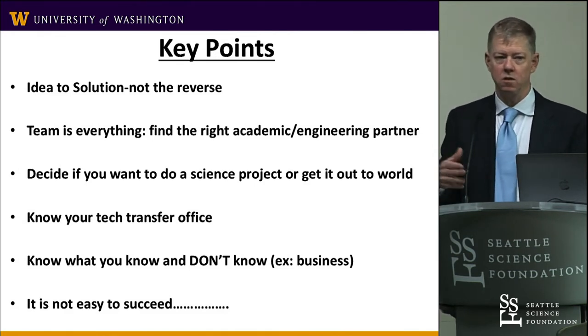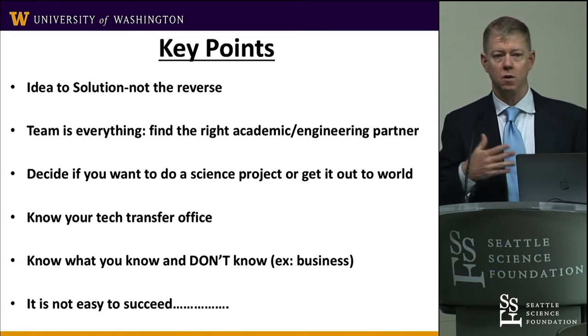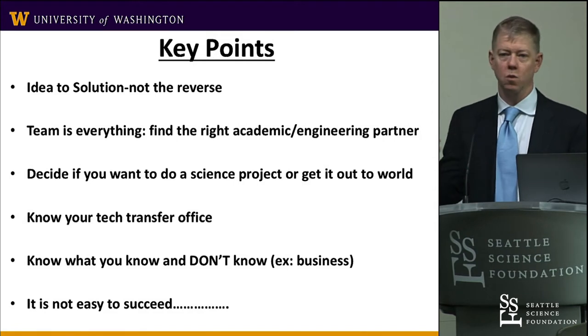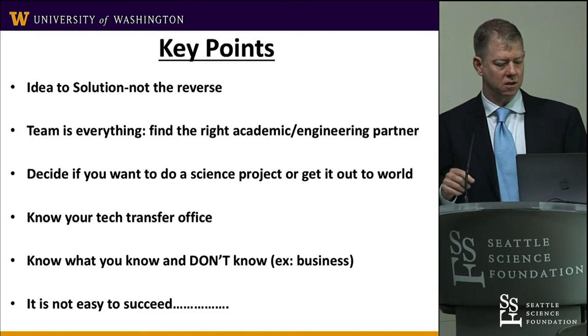Technology transfer is an important thing. Who's going to do patents for you? Are they going to follow through? Are they going to involve you? Do you get royalties? How do you license it? It's a complicated sort of business thing.